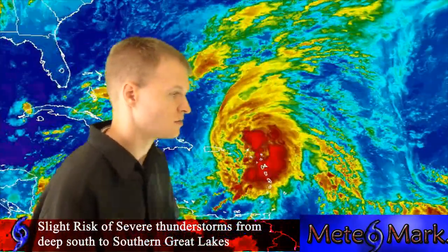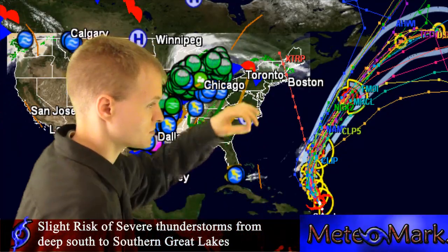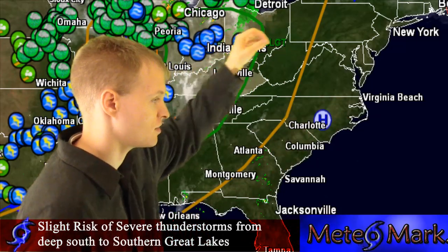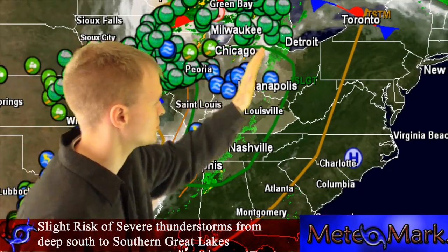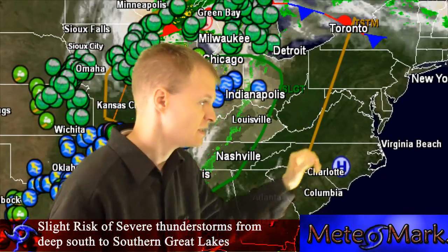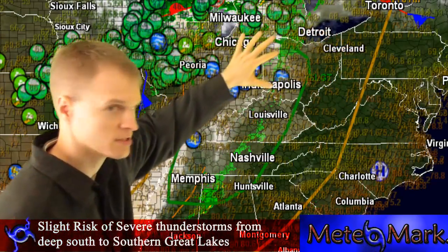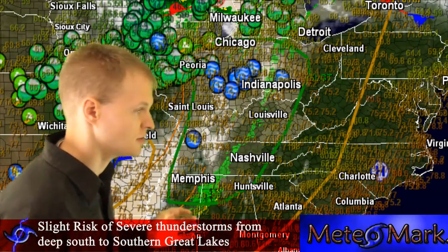That's it for the tropics. Let's take a look at the lower 48, where we have a slight risk of severe thunderstorms from Memphis up to Detroit and over to Chicago and Milwaukee. Right now we don't have much in the way of severe weather as of the early afternoon. This cold front is pushing to the east, pushing into a very warm air mass. You can see 60s across New York, Pennsylvania, down into the Carolinas.